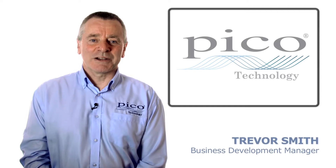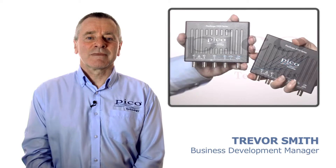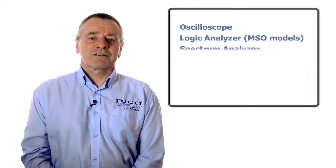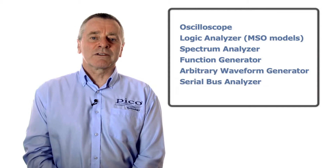Pico Technology is the market leader in PC oscilloscopes. The new PicoScope 2000 series deliver the functionality of six traditional instruments in one all-inclusive package.